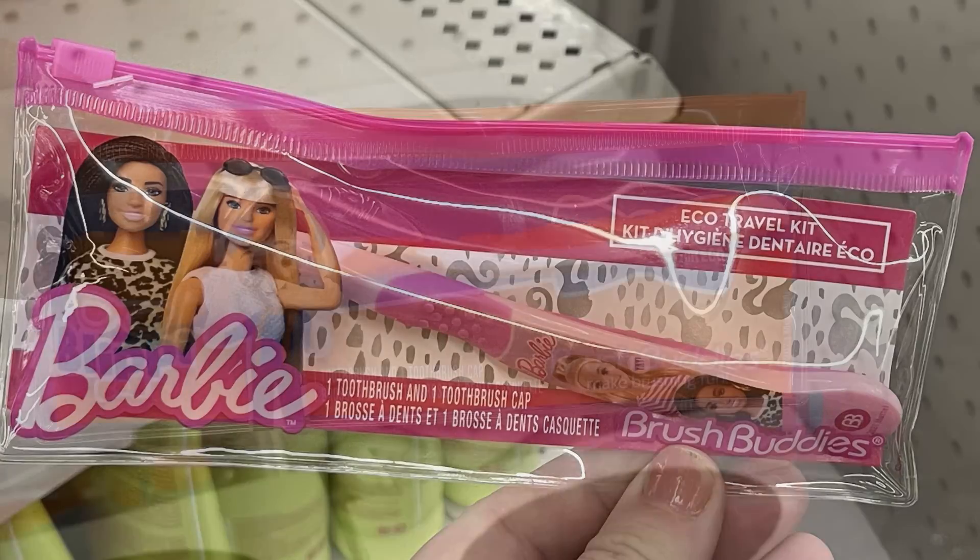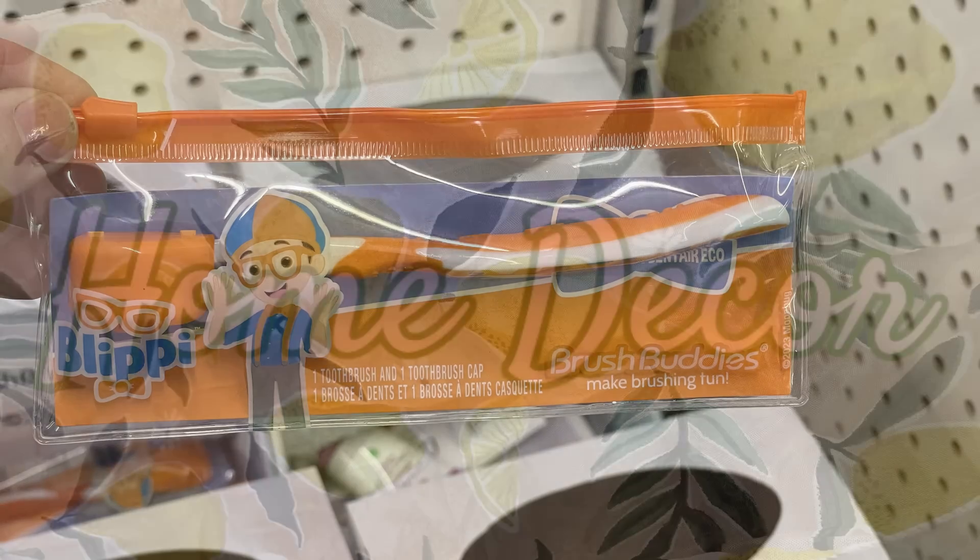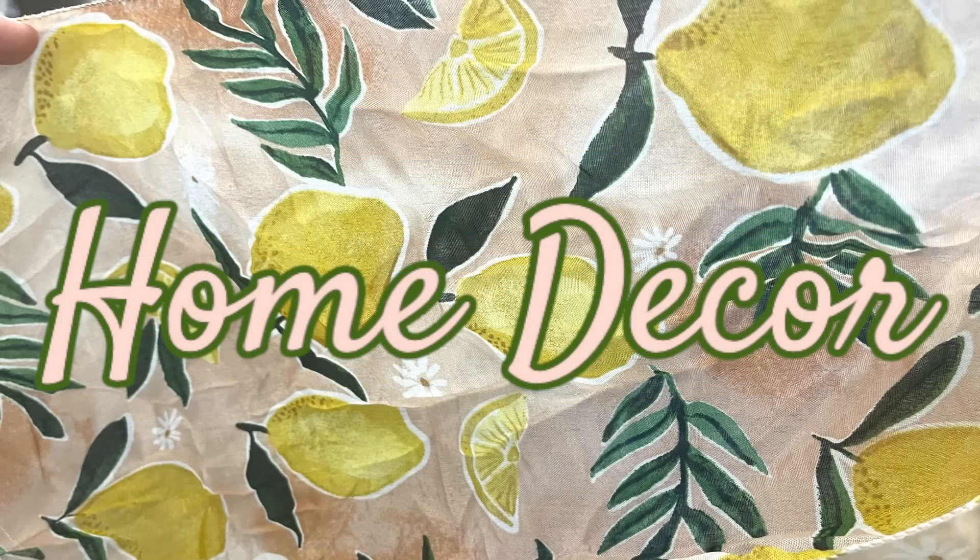They also have travel brush buddies with bags — we've got Barbie and Blippi.